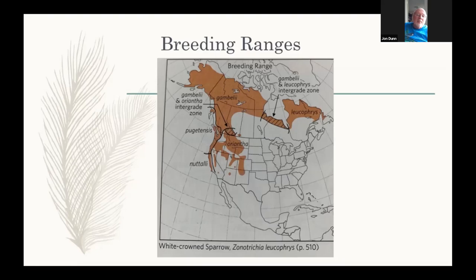In the Pacific group, Pugetensis breeds in the north and Nuttali to the south. Nuttali is resident; Pugetensis is migratory and now breeds up to southeast Alaska near Ketchikan. They do winter somewhat inland, at least some in the Central Valley and the Walla Walla area. Oriantha breeds in the western high mountains on the alpine edge in willow clumps — it's the one that largely leaves the U.S. in winter and breeds primarily in the Sierra Nevada.